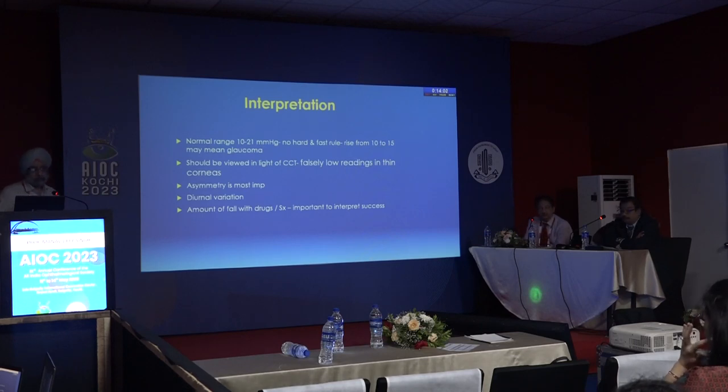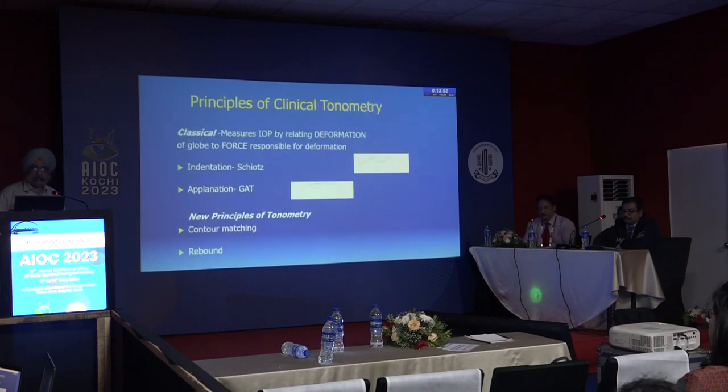Diurnal variation can be an initial sign of glaucoma. The amount of IOP fall with drugs is another important consideration — we must know whether the pressure falls with treatment, whether the treatment is effective or not.